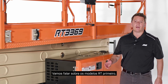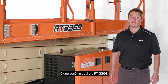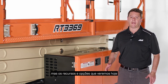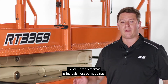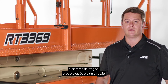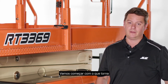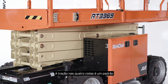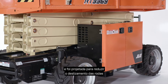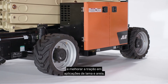Let's talk about the RT models first. The one you see here is the RT-3369, but the features and options we'll go over today are available on all four new RT models. There are three main systems on these machines: the drive system, the lift system, and the steering system. These models have hydrostatic drive systems. Four-wheel drive is standard and has been designed to reduce wheel slippage and improve traction in mud and sand applications.